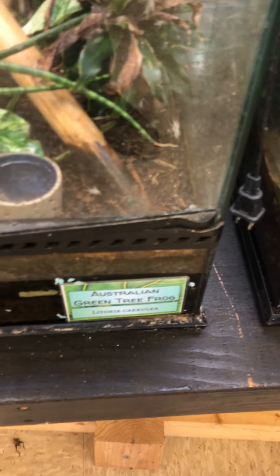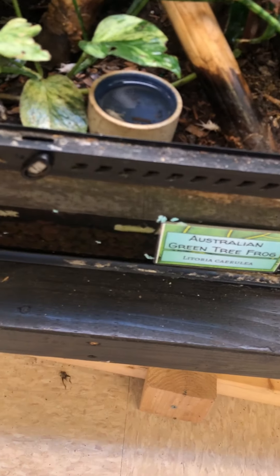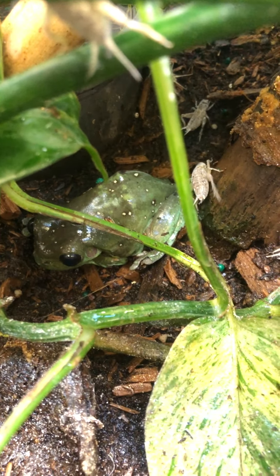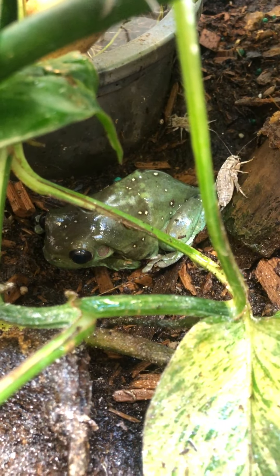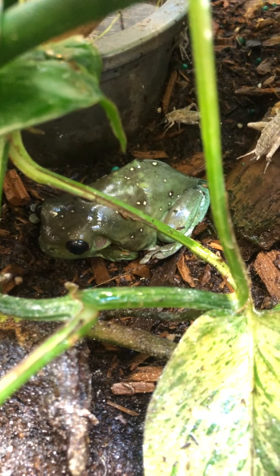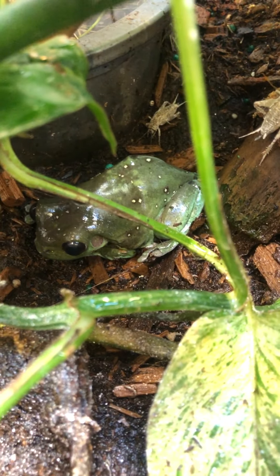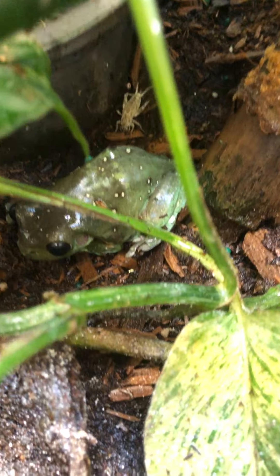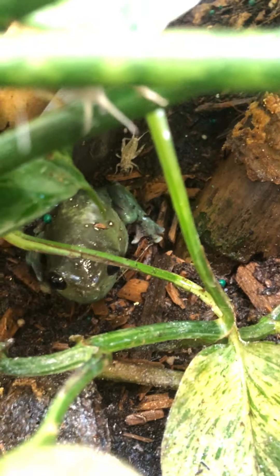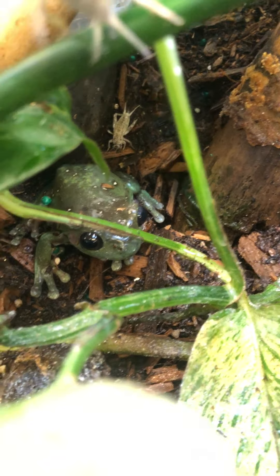Up first is one of my favorites — this is an Australian green tree frog, also known as a white frog or a dumpy frog. He goes by a lot of different names. His name is Kermit, actually. I've had him for quite a while. He does have white spots on his back — sometimes they do have speckles — but he is perfectly fine.